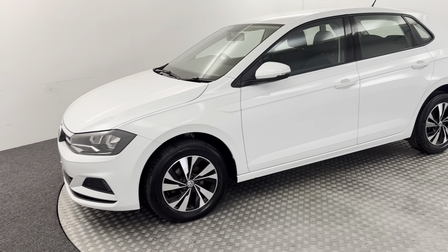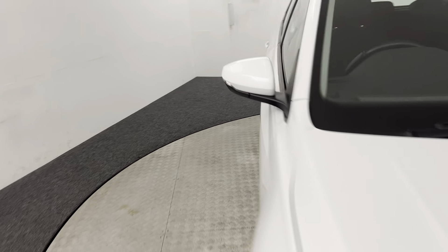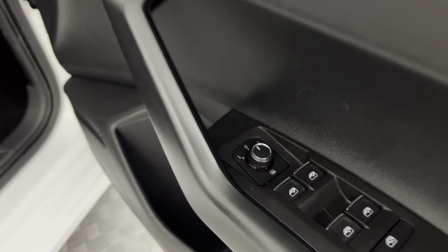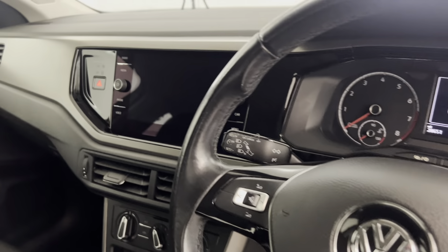I'll just quickly jump inside and show you what we have in there. We've got electric windows all around, electrically adjustable and heated door mirrors, full cloth interior, and the seats are nice and clean. There's a multi-functional steering wheel with volume controls.